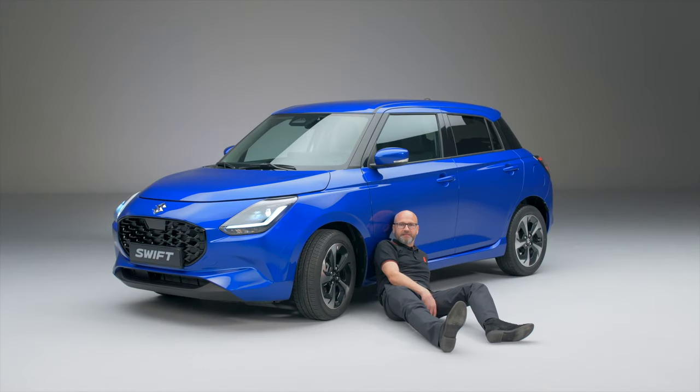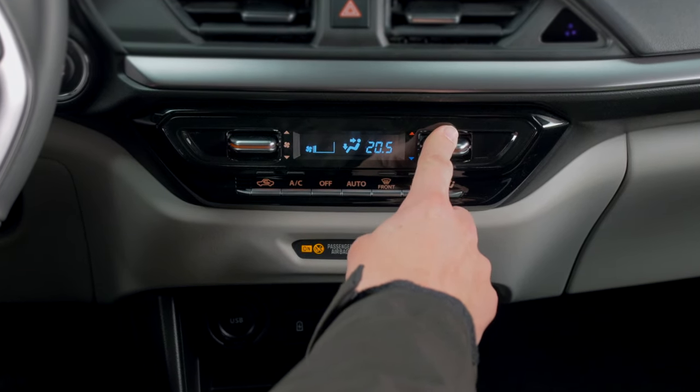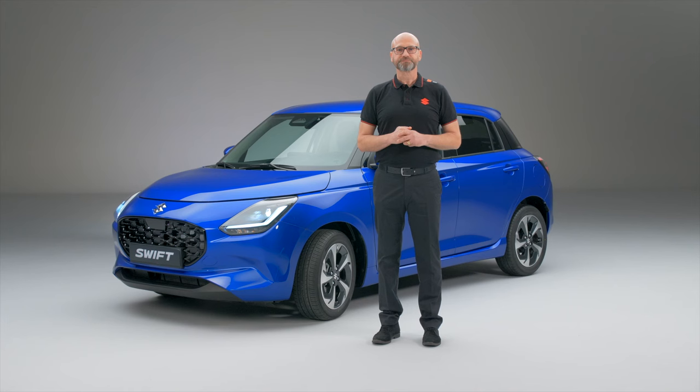The thing with technology, though, is that you can go too far sometimes. What we do at Suzuki is question whether you need it and what you need it for before we apply it. It's for this reason that our climate controls are actual physical controls, making it even easier to find and operate while driving. That's just the technology in the cabin — what about what goes on under the bonnet?